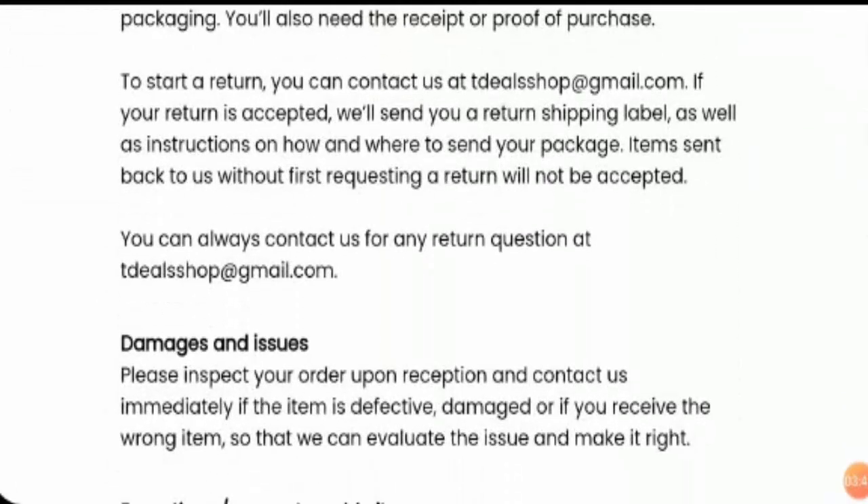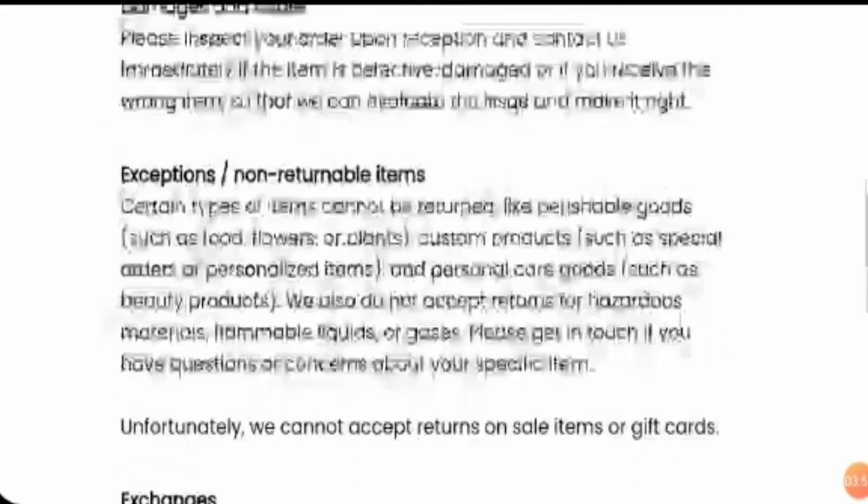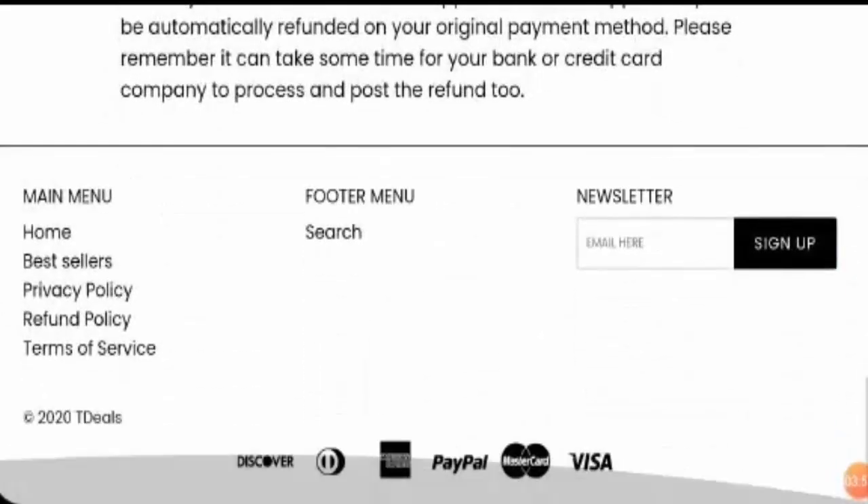Giving a final verdict: negative customer reviews, copied information, no valid information about themselves, and being a very young website — they also have no Contact Us or About Us page — all of this makes us doubt its legitimacy. Hence we do not recommend this site, as it can be a possible scam. Protect yourself, and if you have ever been scammed, you can get your money back by checking the links in the description.